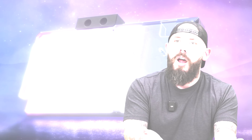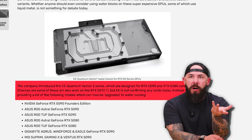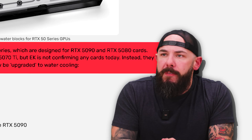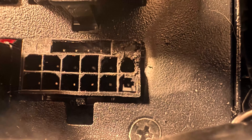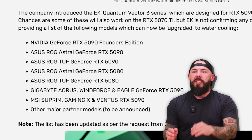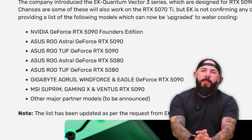What are we talking about? Water blocks, baby. This is the EK Quantum Vector 3 series — for the 5080 and 5090 cards. If you're looking to water block these beefy boys, these are some of your options. The Founders Edition card — a very popular one, a very hot card. ROG Astral — those Astral cards are beautiful. All the Astrals, Tufts, and then the Gigabyte Windforce and Eagle GeForce RTX 5090 cards, and of course MSI.